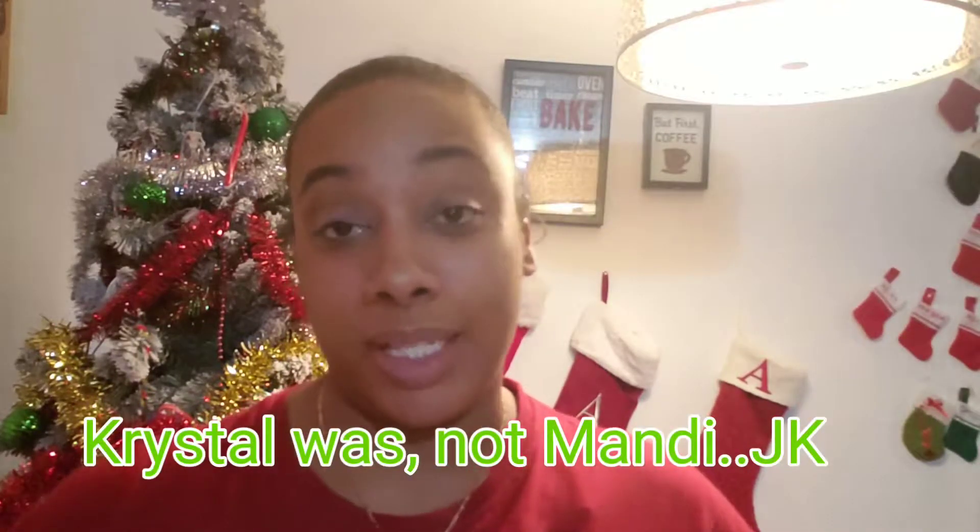Hey guys, welcome back to my channel. It's your girl Dani, and this is Dani's Beauty Corner. If you're new, welcome; if not, welcome back. Today's video is part two of our Christmas group collab with my girls Mandy, Krista, Crystal, and Ashley. Crystal was my Secret Santa, and the challenge is to use Christmassy colors — she chose green shadow with gold and silver. So let's jump into the video.